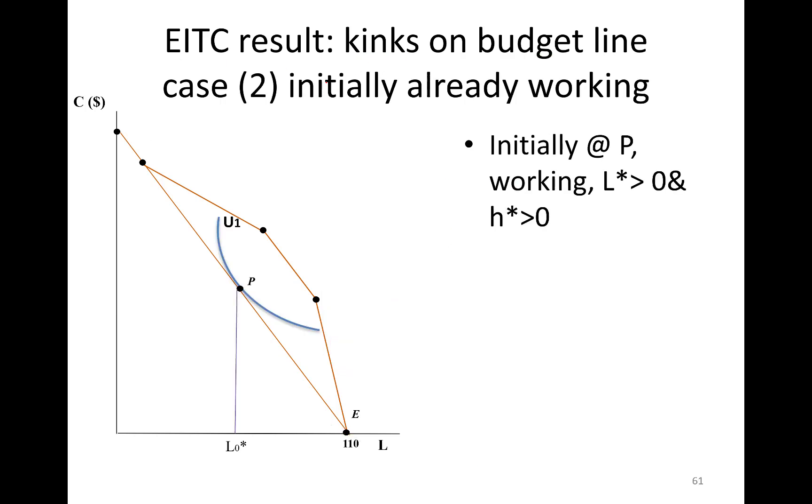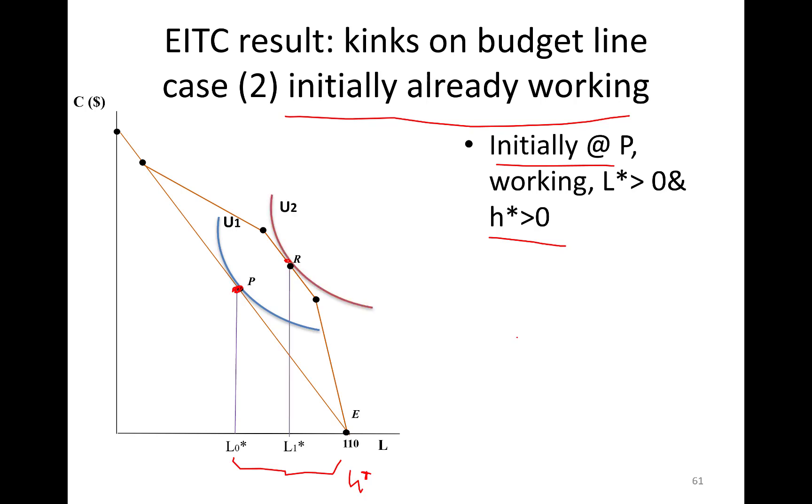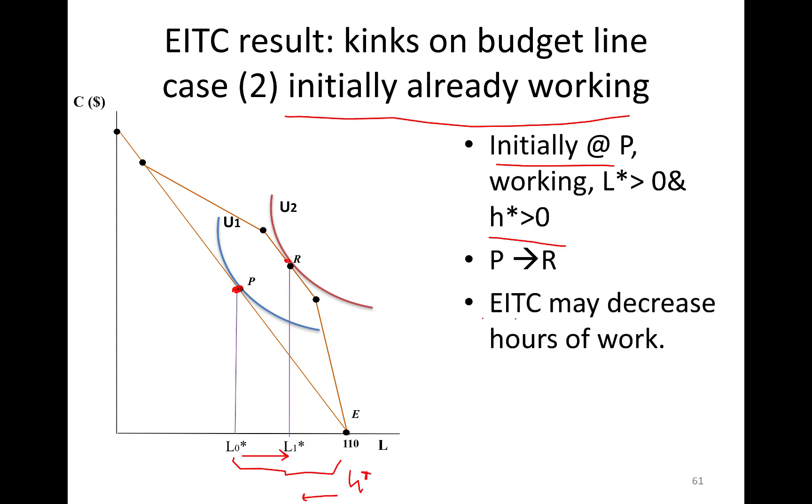Second group: people initially already working but few hours — initially at point P. With the new kinked budget line, this person can jump to a higher indifference curve at point R. Leisure has increased and hours of work went down. So from P to R, earned income tax credit may decrease hours of work and increase leisure.